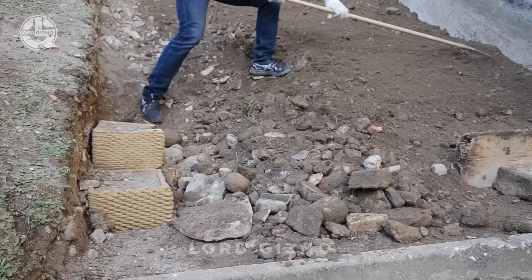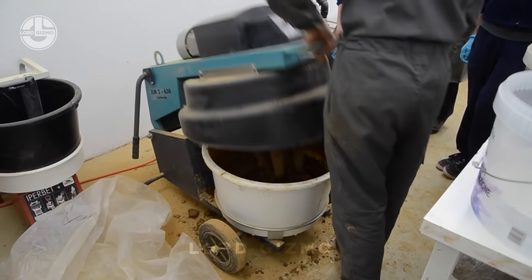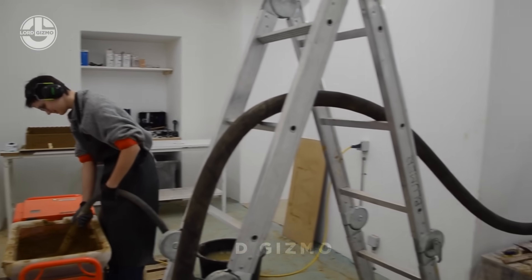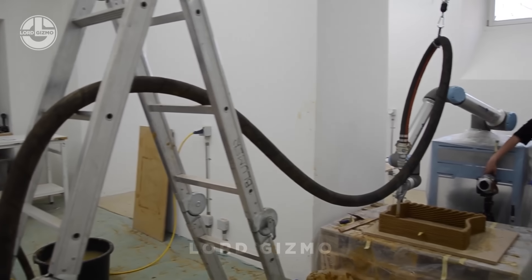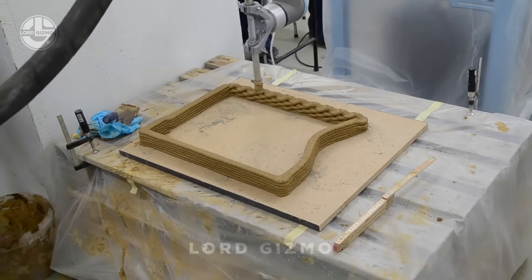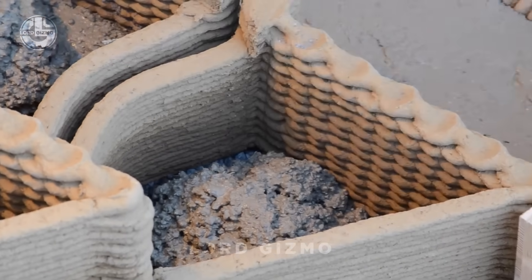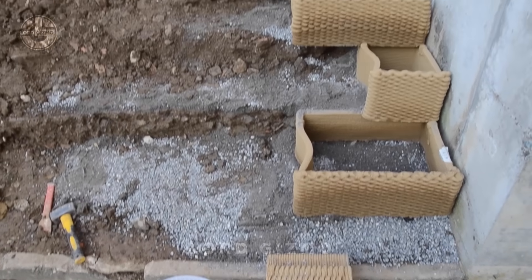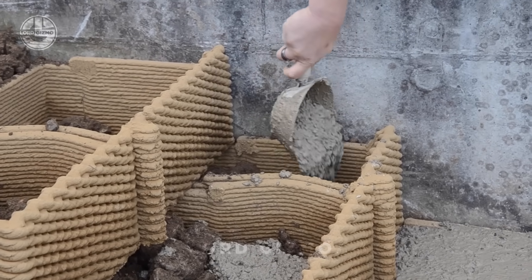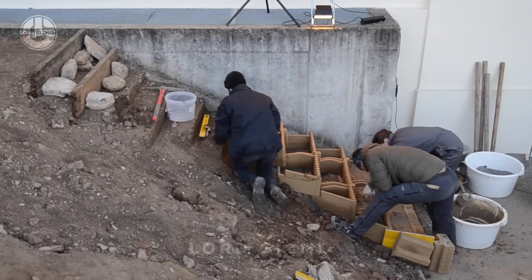In this innovative school project, a fully functional external staircase is being built entirely out of Earth. It all starts with an ultra-thin, 3D-printed clay mold that serves as the foundation for this masterpiece. Using a special soil-based concrete, the staircase is cast with precision, blending sustainability with modern design. The focus? Eco-friendly construction that minimizes waste while showcasing the potential of Earth-based materials. Thanks to 3D printing, construction time is slashed significantly, making the process not only green but also super-efficient.